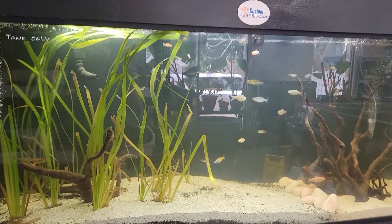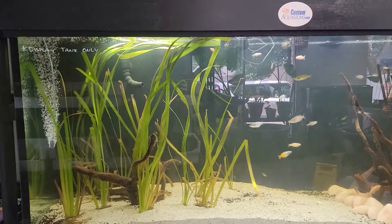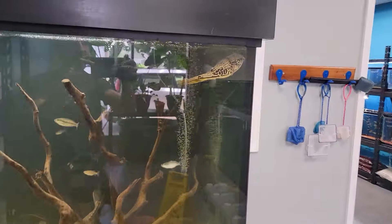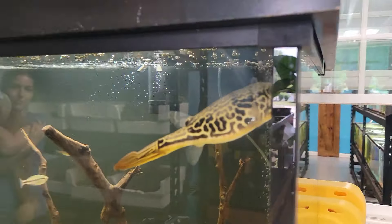Here's our new setup for the custom aquariums, 240 gallon. We got some jungle vals, some rainbows, some Congo Tetras, and Boo Boo, our MBU Puffer that we're growing out.